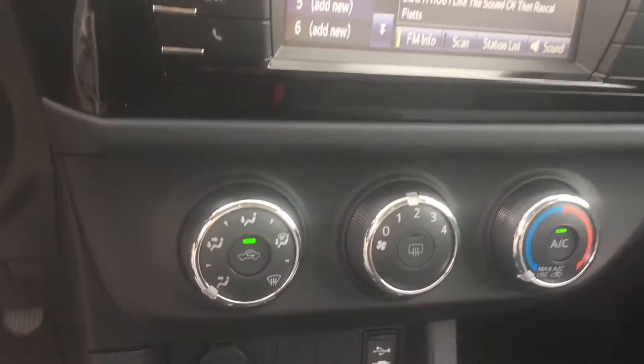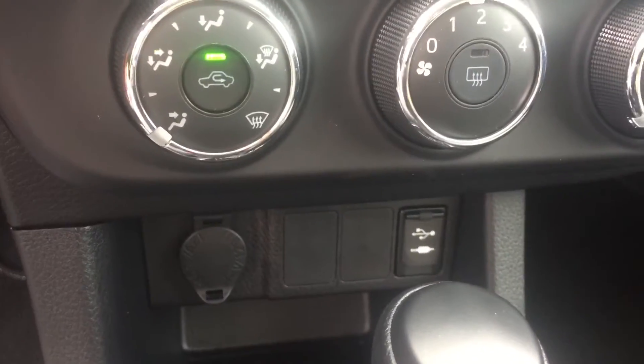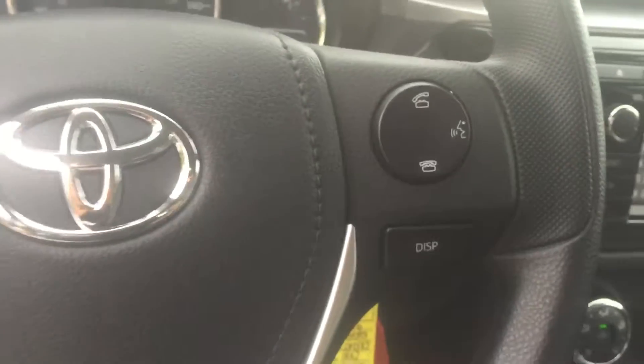You also have your touchscreen AM FM CD player, climate controls, USB and auxiliary port. You have your Bluetooth and audio controls on your steering wheel as well.